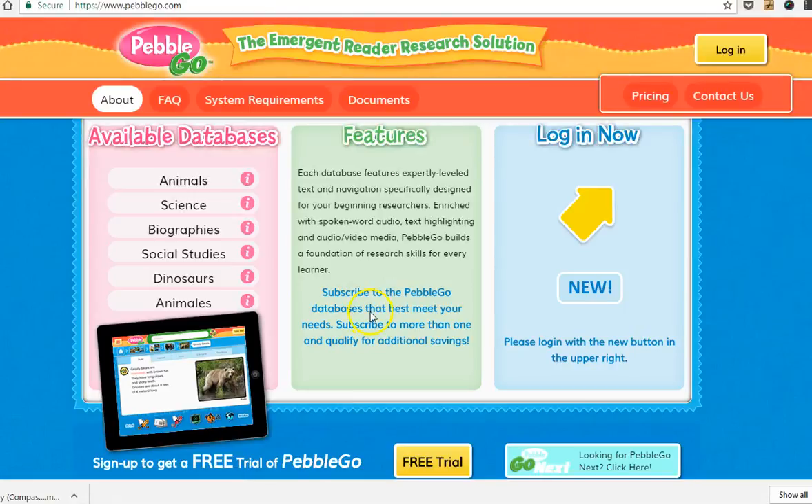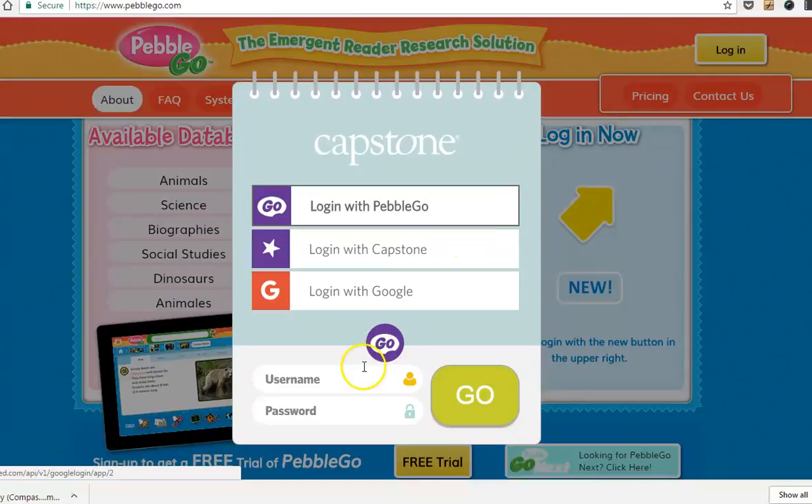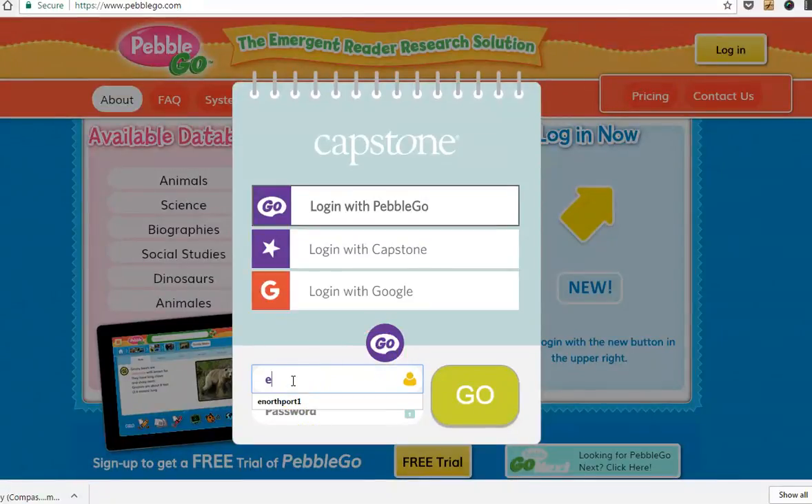Click it on, and then you're going to click Login, and you're going to put a username in. Our username is enorthport1, and the password is schools — S-C-H-O-O-L-S.